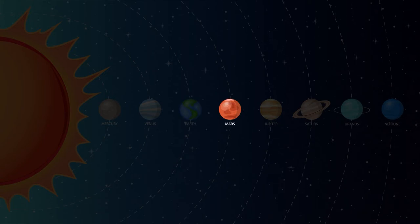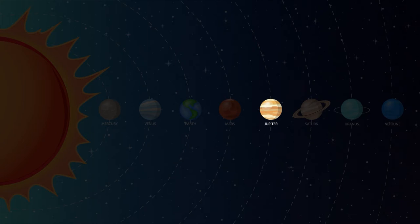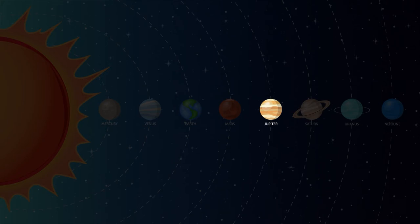Mars is the fourth planet from the sun and it's also known as the red planet because of its reddish look. During the day on Mars, the sky is pinkish red and the sunset is blue. Jupiter is the fifth planet out from the sun and is the largest planet in the solar system. Jupiter's nickname is the gas giant because it's primarily made up of gases.